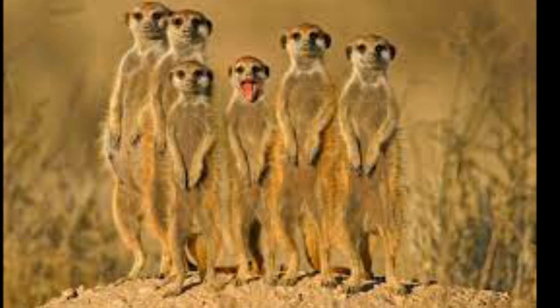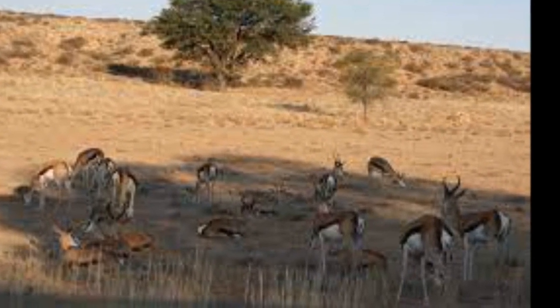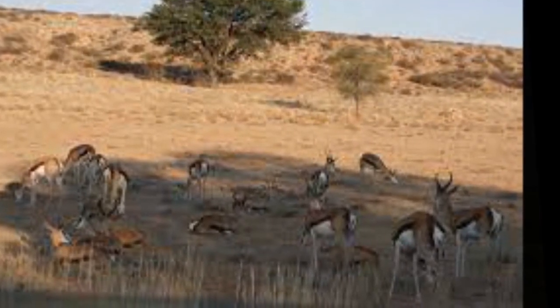The park is located largely within the southern Kalahari Desert. The terrain consists of red sand dunes, sparse vegetation, occasional trees, and the dry riverbeds of the Nossob and Auob rivers.